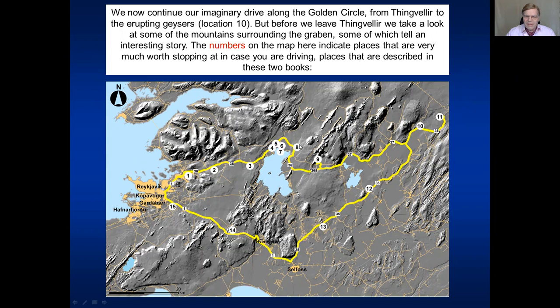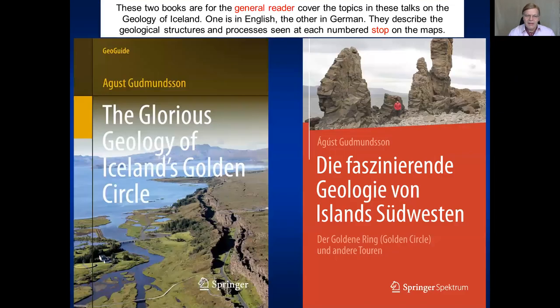The numbers indicate stops where you would normally stop on the way if you were really driving. All these stops are described in detail in two books — one is the geology of Iceland's golden circle, and the other is a German translation of that book. These are meant for the general reader and no special geological knowledge is needed to understand them.